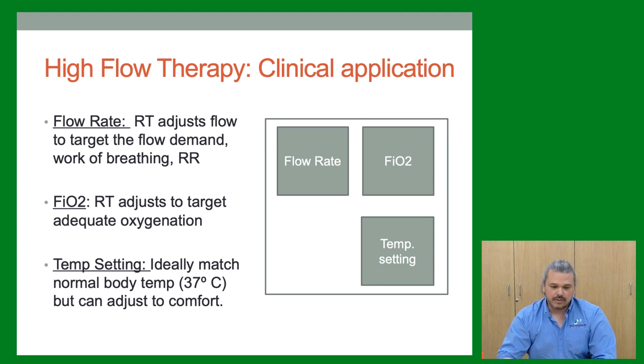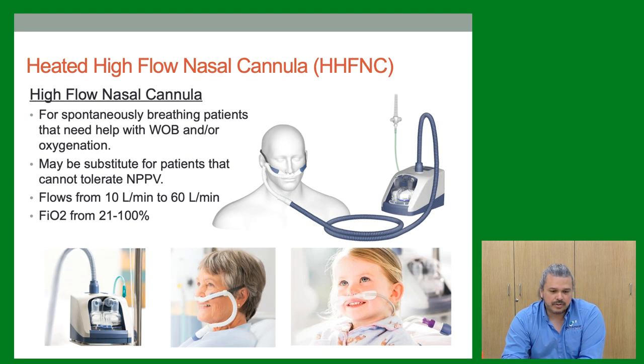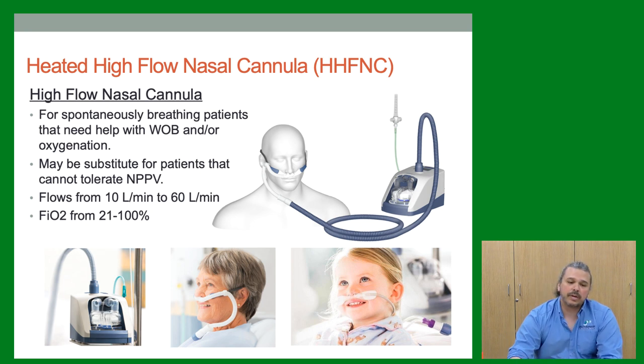High flow uses a nasal cannula. It's a good alternative for patients who can't tolerate a mask, or just need oxygenation or a little help with work of breathing — patients find it pretty comfortable. It's used a lot for children. Flows can go from 10 to 60 liters; FiO2 can go from room air to 100 percent.